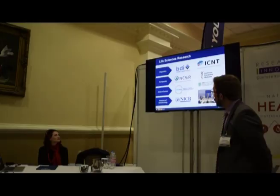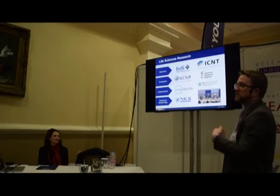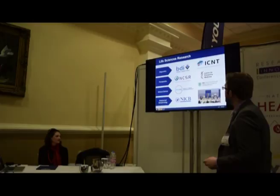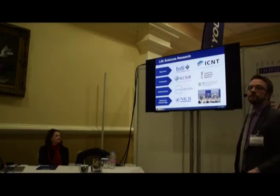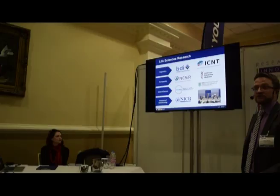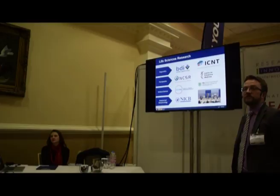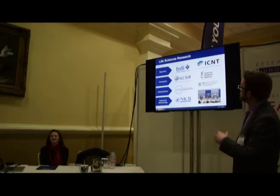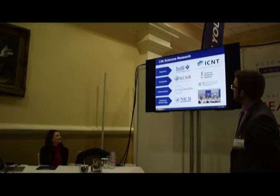Within DCU, and particularly in life sciences research, we have significant expertise in diagnostics, therapeutics, medical devices, and biotech and biopharma production. I'd highlight the MedEx program — an exercise rehabilitation program run by the Centre for Preventive Medicine, using wearables to track patients and adherence to exercise prescriptions. We also have a significant partnership with the RCSI and Maynooth University — the 3U partnership — focused on translational research in diabetes.